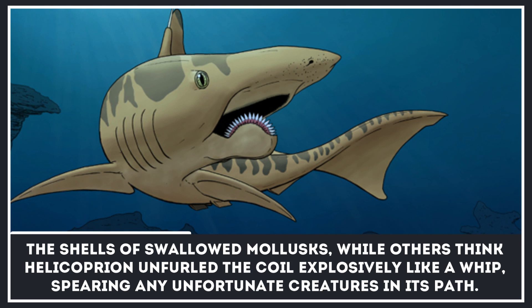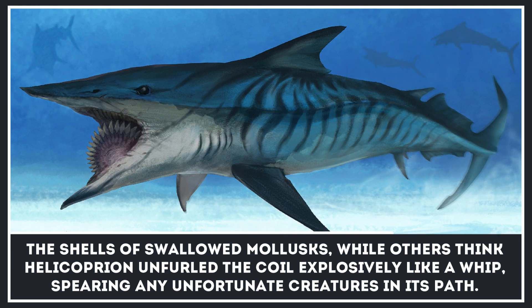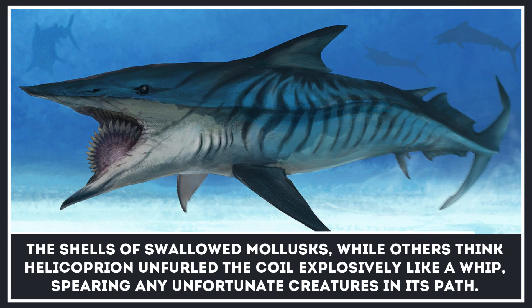Others think the helicoprion unfurled the coil explosively like a whip, spearing any unfortunate creatures in its path.